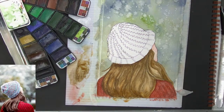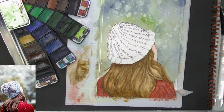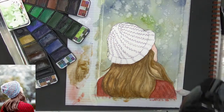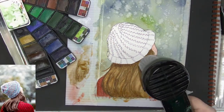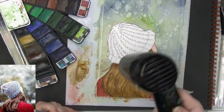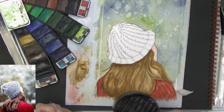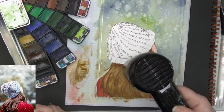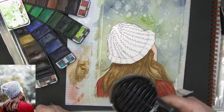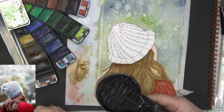I need to dry her hair so that the hat doesn't bleed down into her hair. I'm doing fantastic today — I had good news yesterday and it really put me in a good mood to do this very optimistic painting.